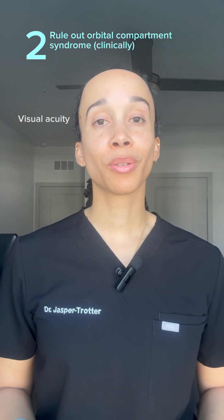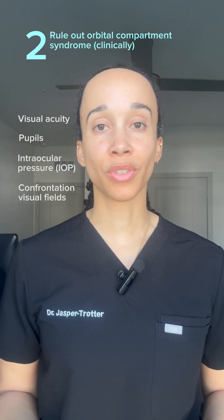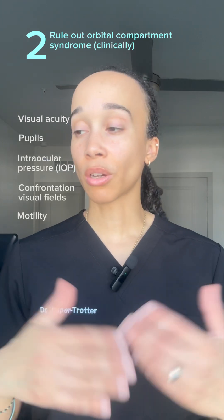Number two, check vision, pupils, pressure, confrontation visual fields, and motility — because all of these can be abnormal in orbital compartment syndrome.